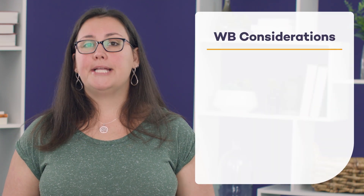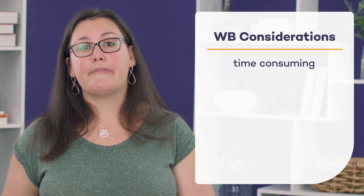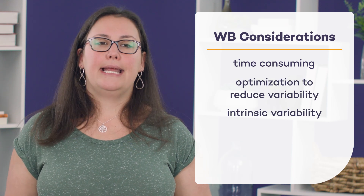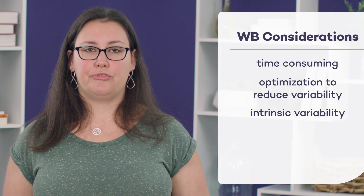So let's review that. What do you have to think about when planning to run a Western blot? It's going to be time-consuming, so be ready for that. You really want to optimize the assay to reduce variability, and you need to be ready to deal with intrinsic variability. In my personal opinion, I think there are way more pros than cons. If you take your time to optimize it properly, you're going to end up with fantastic data that's really going to help move your project forward.